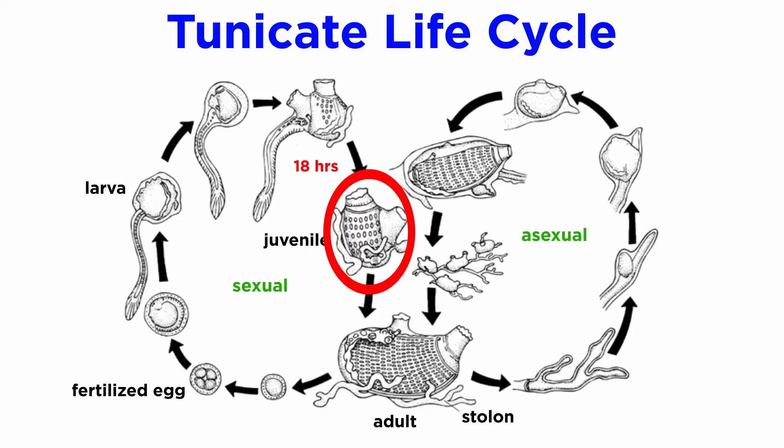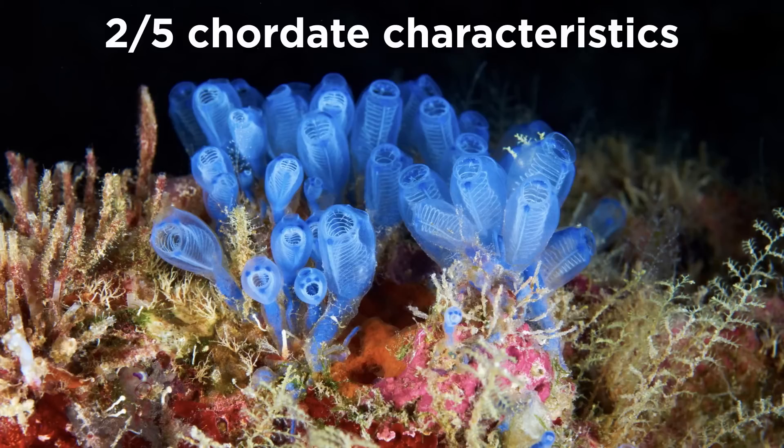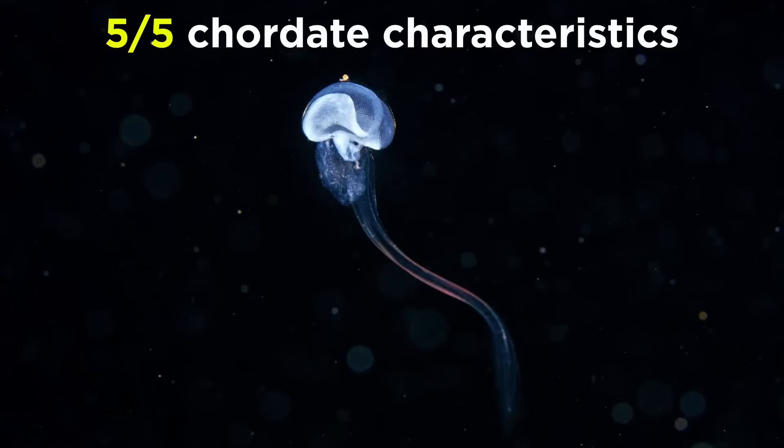This generally happens in less than 18 hours. Metamorphosis then continues with the enlargement of the pharynx and the loss of the outer layer of the cuticle. From start to finish, the entire process generally takes about 48 hours. Though the typical adult tunicate only has two of the five chordate characteristics, their tadpole larval form does demonstrate all five.